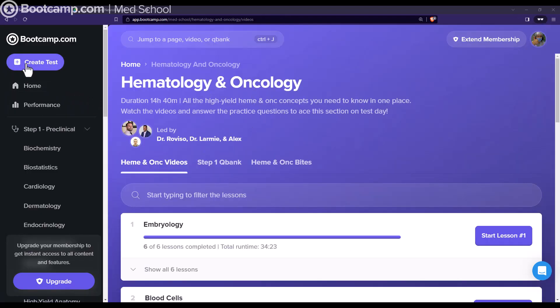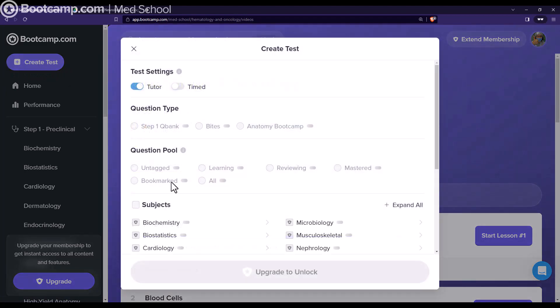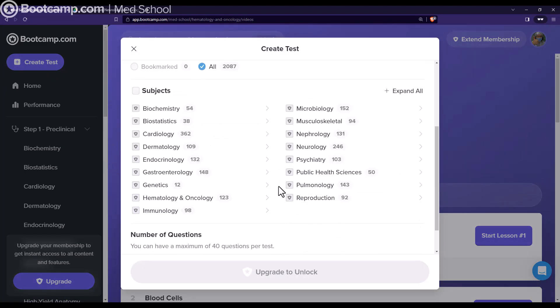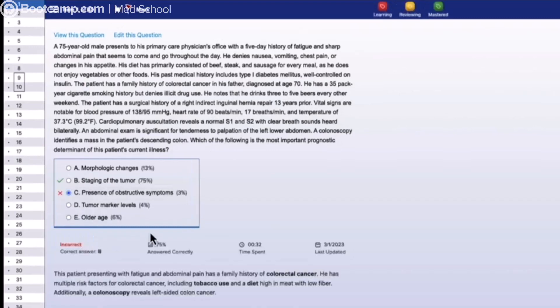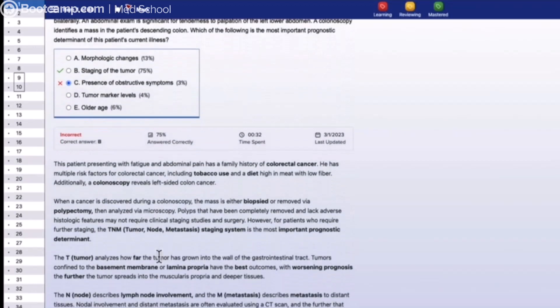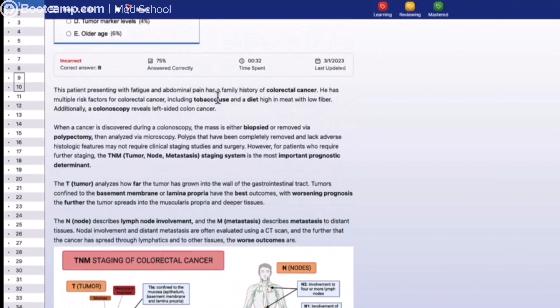The next big thing I want to mention is the board-style questions. There are a lot of different ways you can create a test. You can go to the Step 1 question banks and click 'create a test' to choose whatever chapters you want. As you can see, the test interface really mimics the real thing, and the explanations are pretty detailed.